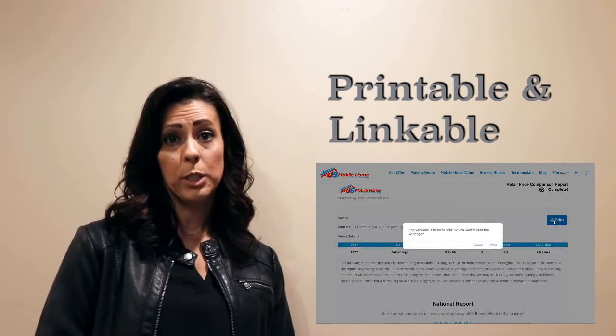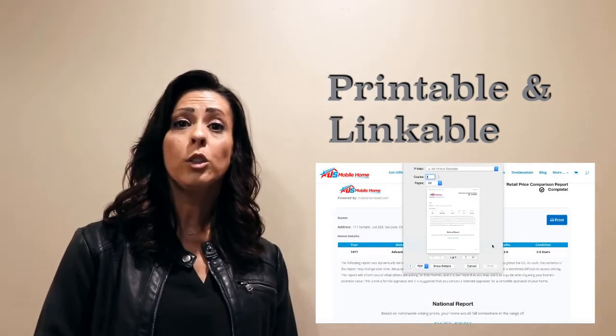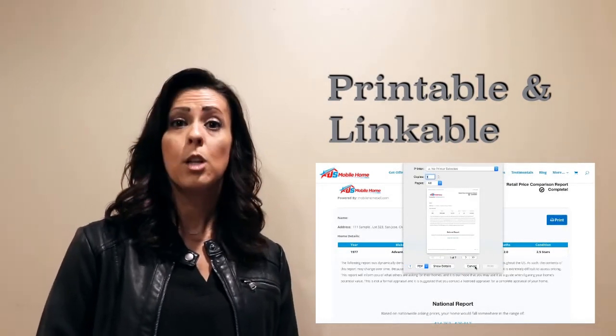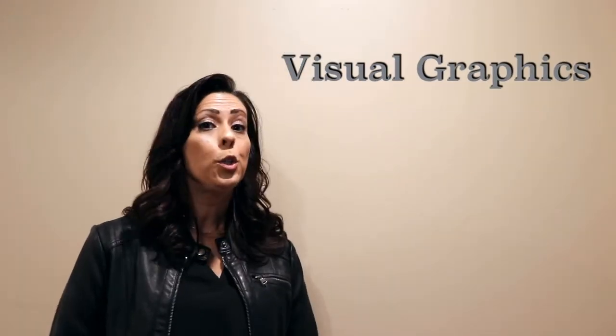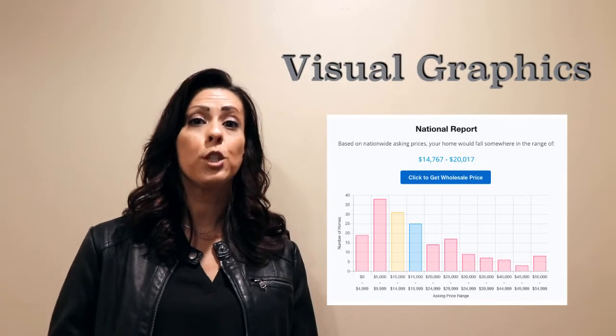The report is not only printable so you can use it as flyers or in open houses, but you can also post a link on other web listings so potential buyers can see your specific report. You get all of this and an easy-to-understand bar graph that helps you visualize the data.